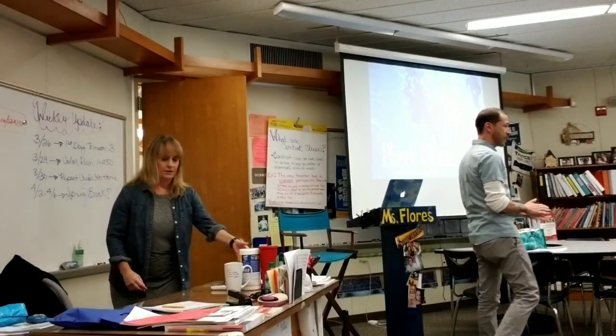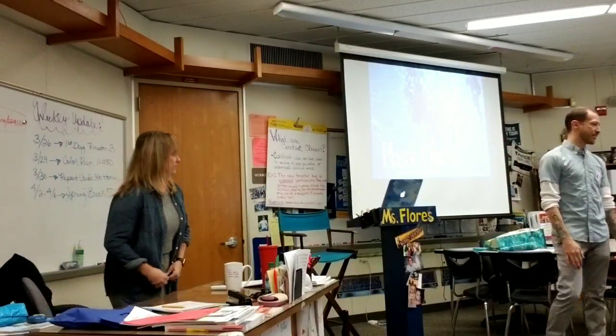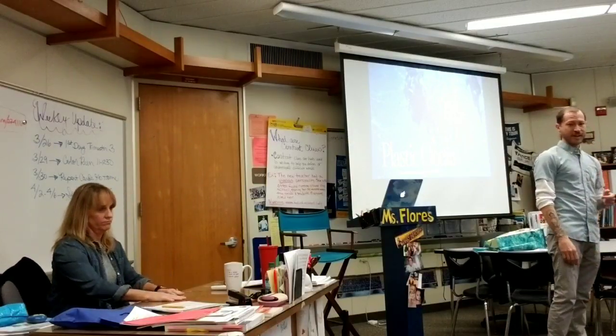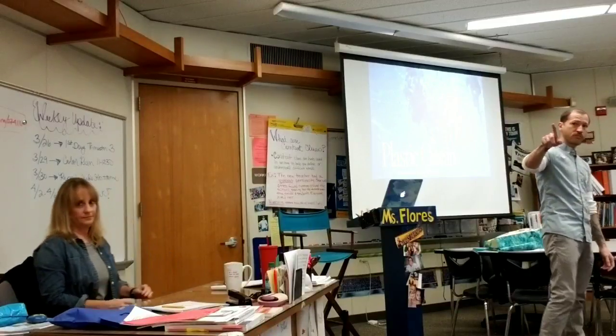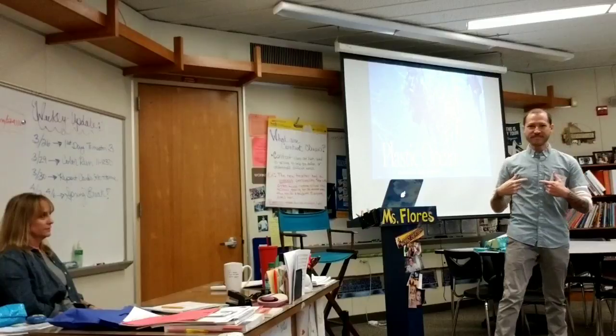My name is Christopher Clark, and I'm going to be talking about the ocean. We're also going to watch a video and play a game if we have time, so it won't be too long. I am also taking a video, so don't worry — it's just going to be pointed at me, not at you.